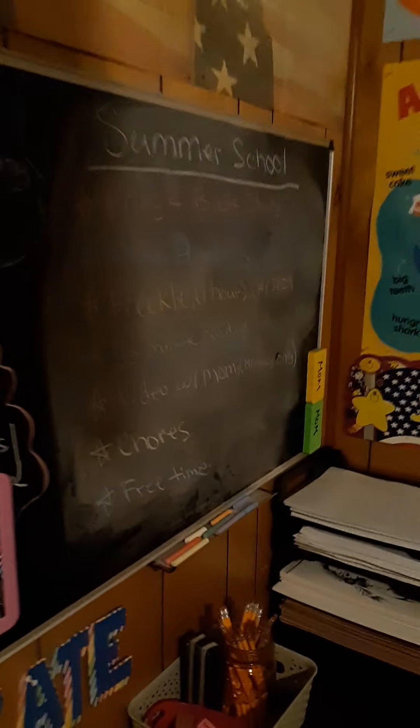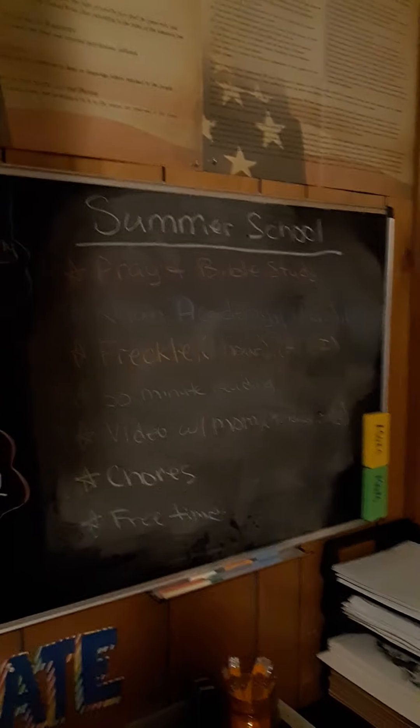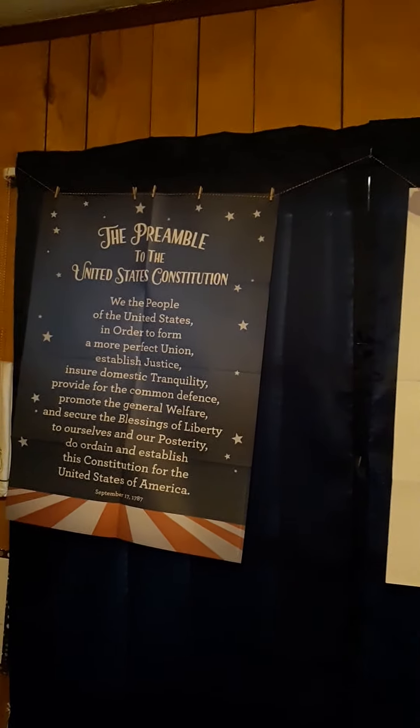Microscope — our little pencil section, sorry for the shadow there. Then we've got our chalkboard — I change that usually. Then we've got our Bill of Rights, Declaration of Independence, our flag, and we have our Pledge of Allegiance down here.